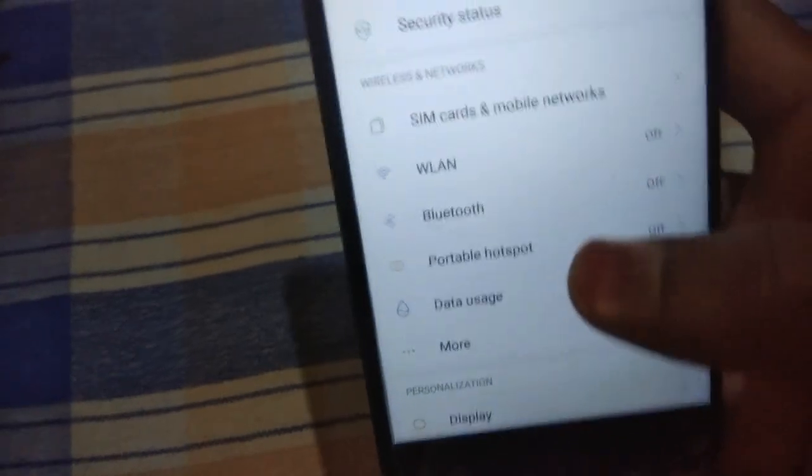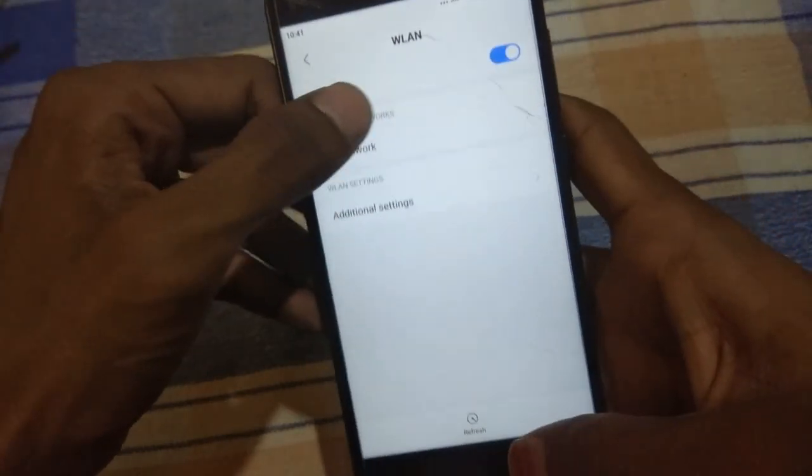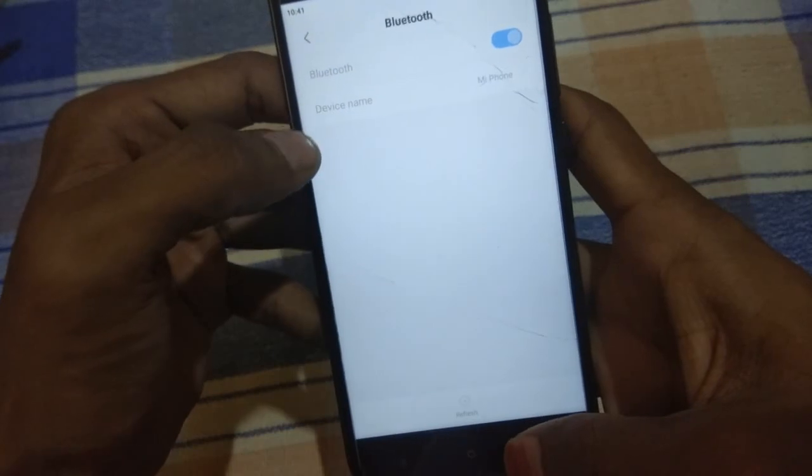I don't think this feature is useful because it will drain your battery and it will charge your device slowly. WiFi is also working with no issues — no issues with WiFi or hotspot. As you can see, WiFi is working and the hotspot is also working.